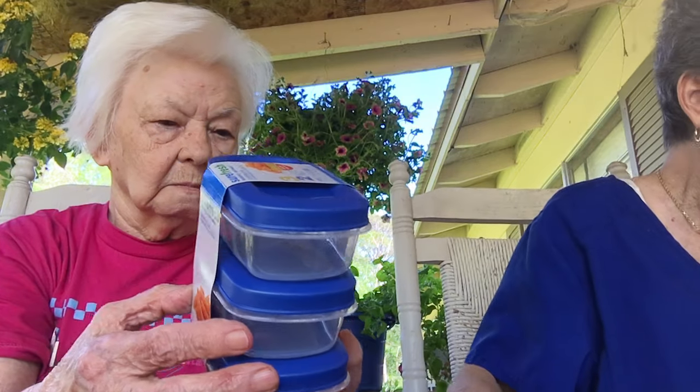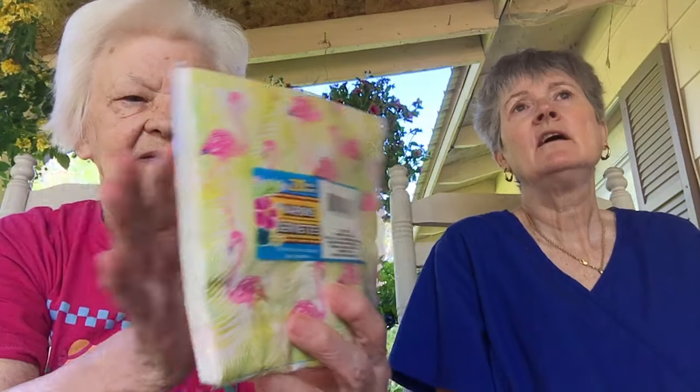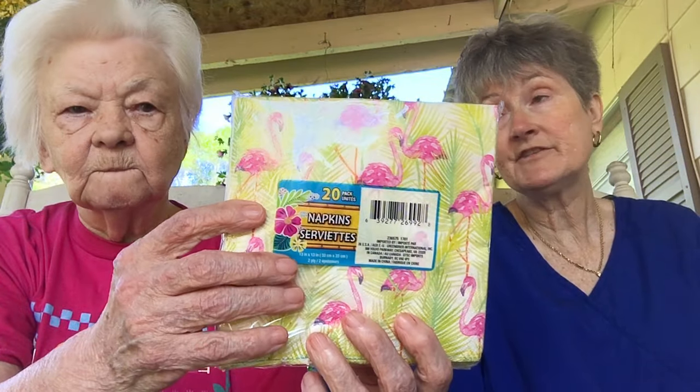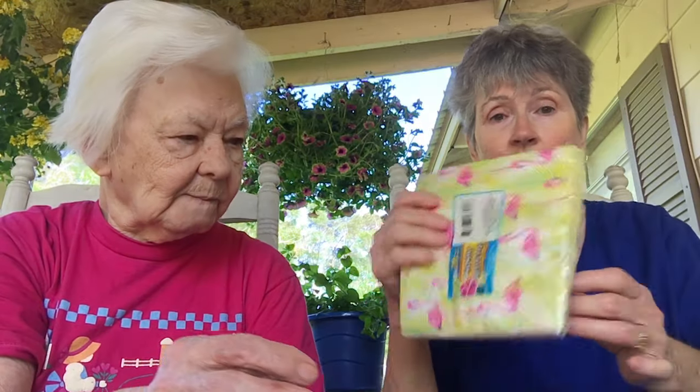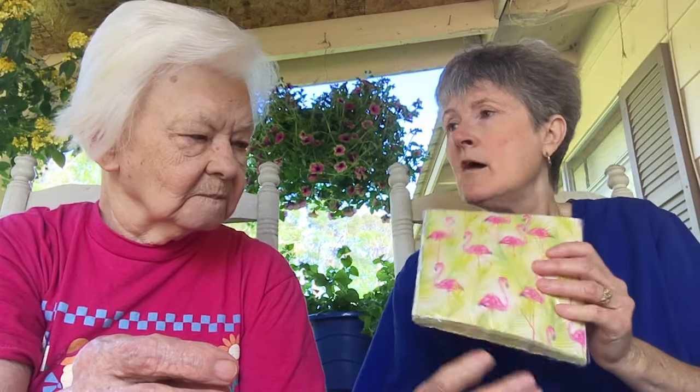Pretty napkins here. By the way, I found a place called Monday Morning — if you get into decoupage seriously, they have the prettiest napkins. These flamingo ones are cute; I thought they'd look great on a card. Monday Morning's napkins cost more, but they're really pretty. If I ever get serious about it I'm going to go there.